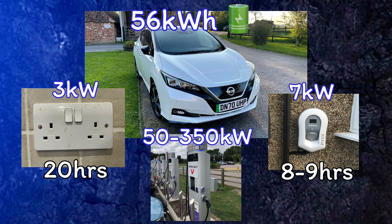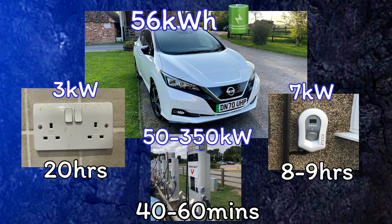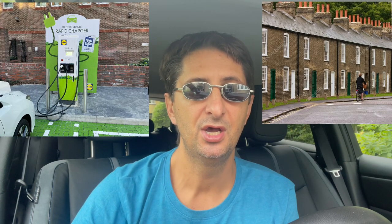A rapid charger provides power of between 50 and 350 kilowatts. My Nissan Leaf can only accept a maximum of 70 kilowatts, which would get me from about 10 percent up to 80 percent in roughly 40 to 60 minutes. Rapid chargers are typically used in two scenarios: first, for road trips beyond the car's maximum range, where you stop to top up for the next stage; and second, for those without home charging, who use rapid chargers much like a petrol driver uses a petrol station.